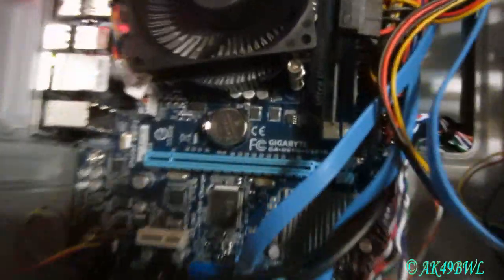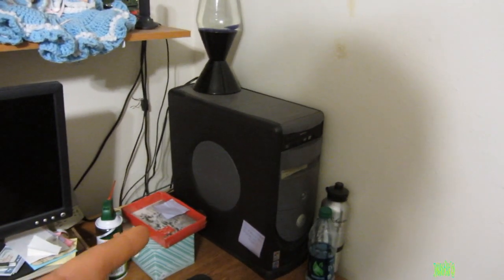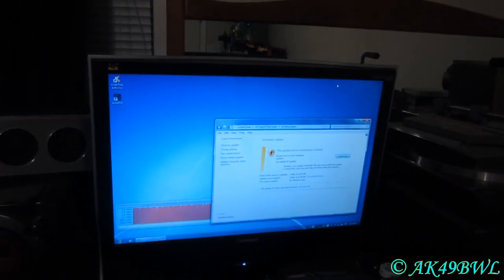This one was just bought today to replace the other one for my mom, because that machine was bought in July or August of 2004 — a little old and it's showing its age. So it's getting replaced with this one as soon as I get all the updates and everything installed on it.